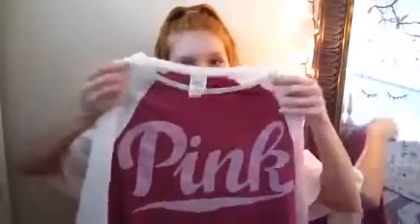The most recent thing I got is this baseball-style tee, which I don't normally ever wear baseball tees but I just thought this was really cute. It's kind of a mauve-ish reddish color and it says Pink on it. The sleeves are white and they're three-quarter length.